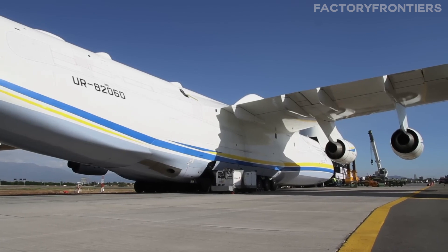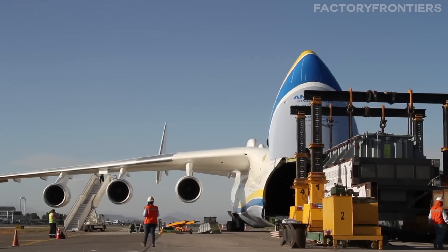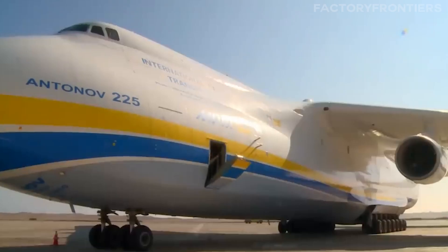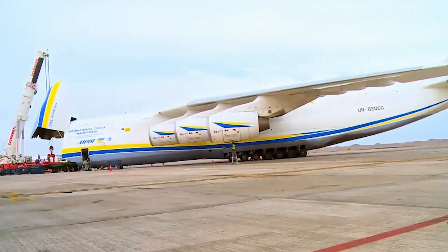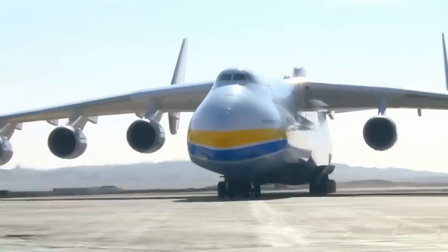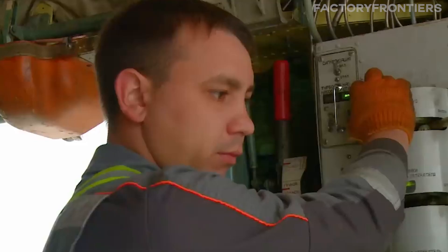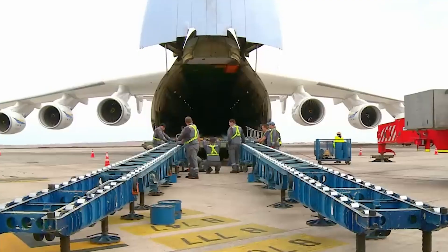But with great capabilities come great challenges. Operating and maintaining an aircraft of this size and complexity is no small feat. One of the biggest operational hurdles is logistics. With its immense size and weight, the plane requires specialized airport facilities and ground support equipment. Runways must be long enough and strong enough to accommodate the aircraft, taxiways must be wide enough to allow for its girth, and ground crews must be trained in handling the plane's unique loading and unloading systems, including the nose-mounted gantry cranes and the rear cargo ramp.